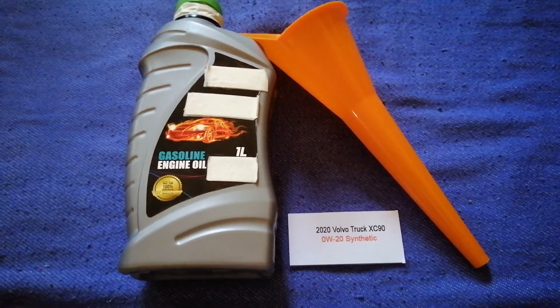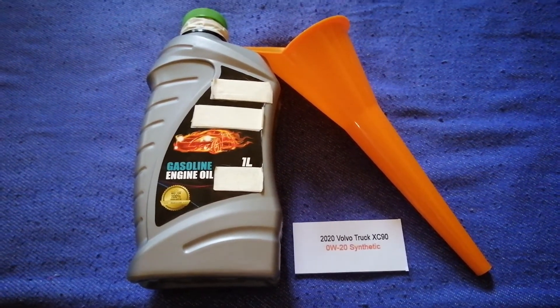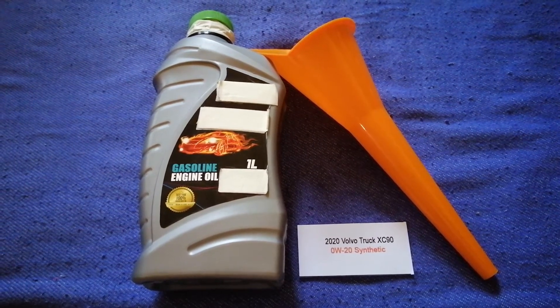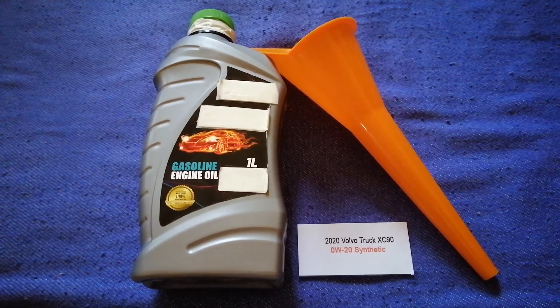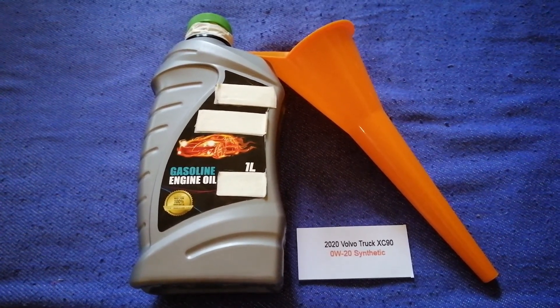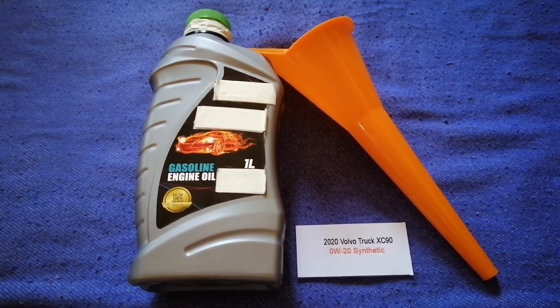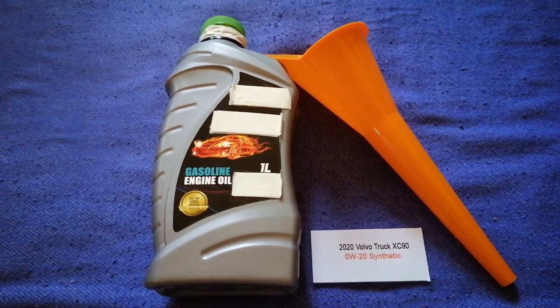So once again, the oil type for the 2020 Volvo XC90 is 0W-30. If your 2020 Volvo XC90 uses a different type of oil, or if you know a cheaper place to buy oil for your car, make sure to leave a comment and let the rest of us know.